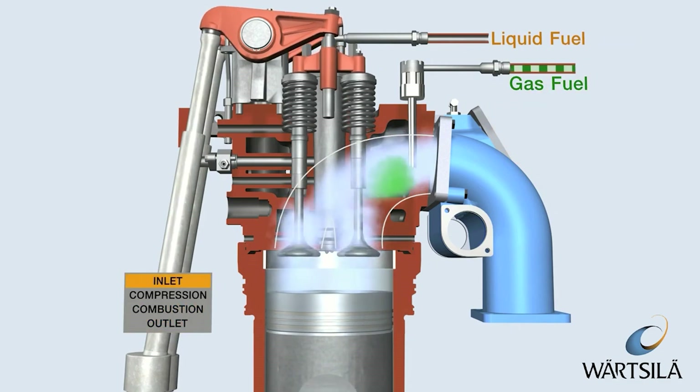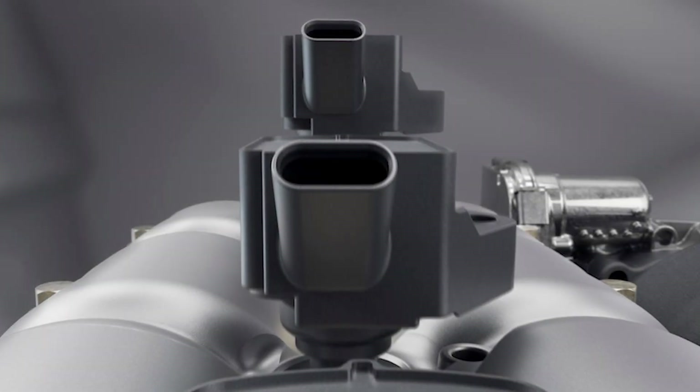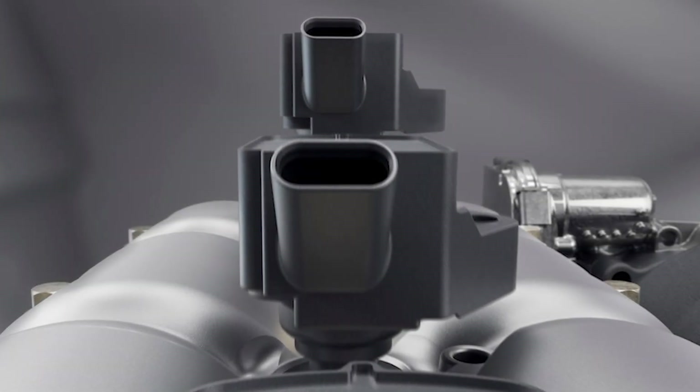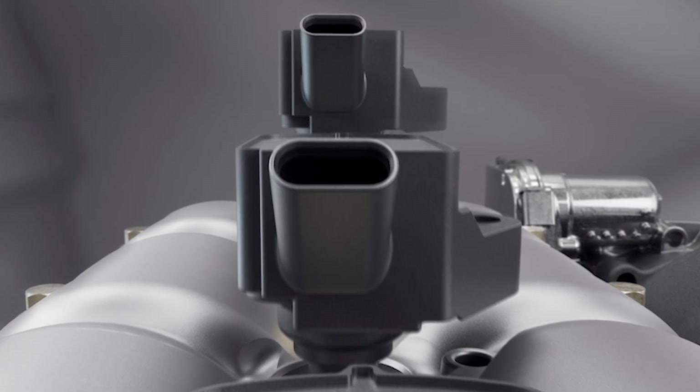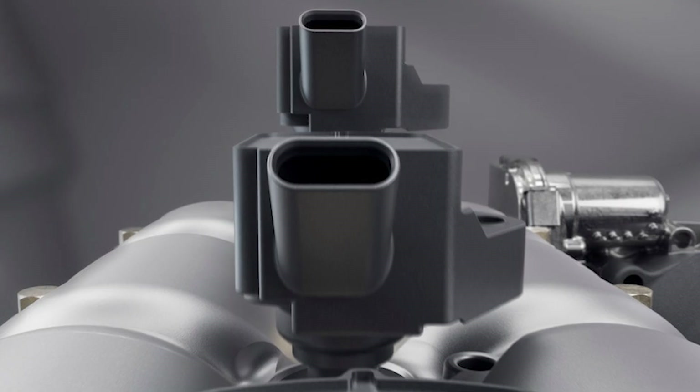Horse Powertrain has built an injection system from scratch to deal with LPG in the same way modern petrol engines handle gasoline, pushing it directly into the combustion chamber under high pressure with computer-controlled precision.